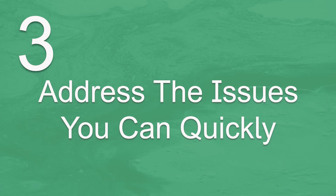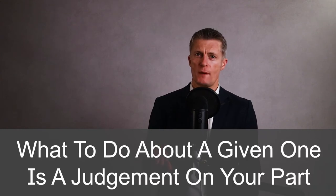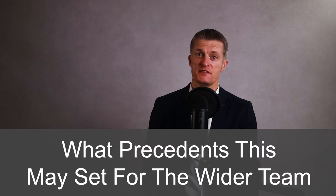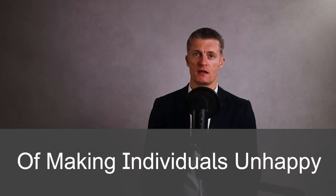The third action to help an unhappy employee is to address the issues you can quickly. Once you know what is causing a team member to be unhappy, you can take useful action. If the issue is work related, work out what actions should be taken by you. Some issues will be within your control to resolve; more are likely to be outside of your control. There are a huge range of reasons, events, decisions, and actions that might result in an employee becoming unhappy. Think carefully about the intended and unintended consequences of taking a particular course of action and what precedent this might set for the wider team. Consistency of decisions and actions will help you reduce the chances of making individuals unhappy.